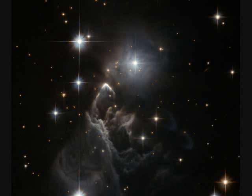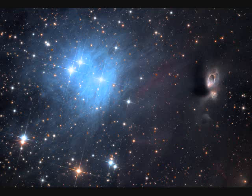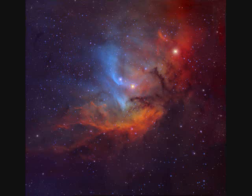Star cloud IRAS 05437. Reflection nebula VDB, one to five light years across, 1,600 light years away. The Tulip in the Swan, 8,000 light years away.